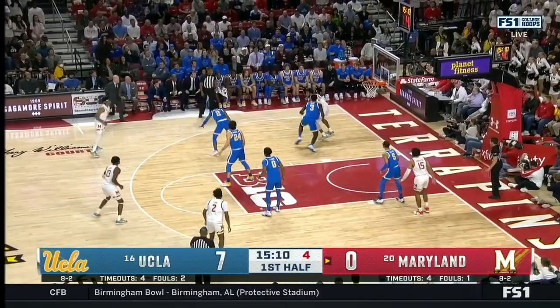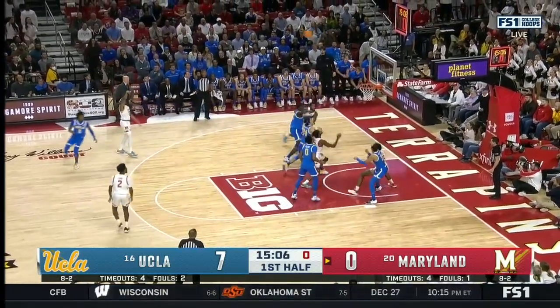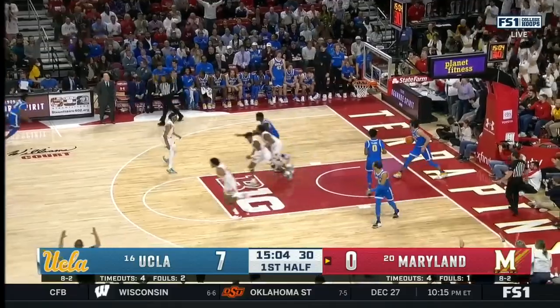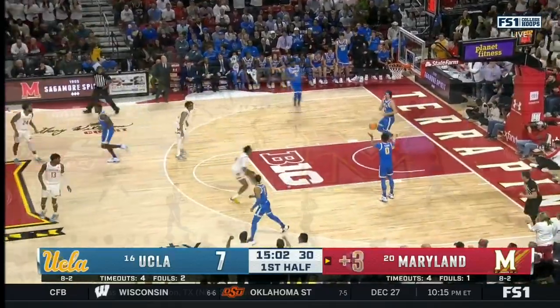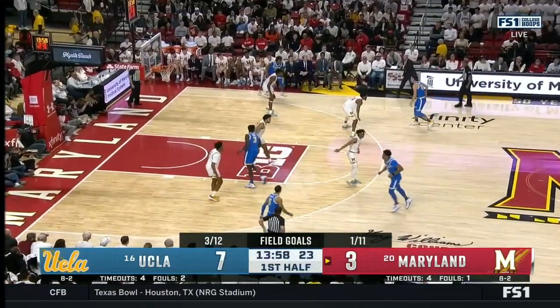Into the corner, Scott off the shot fake. On the kick, Martinez knocks down the three. One patience by Scott. Maryland's getting pretty good looks for three. Again, the limbo bad starts.